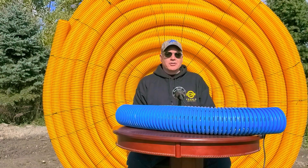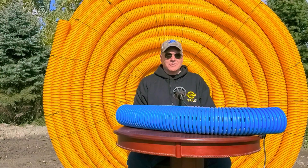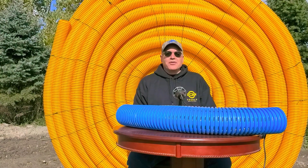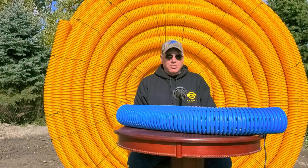We now have quality contractors who are licensed in their state here in the United States, and they're offering yard drainage solutions as a service that they now provide.